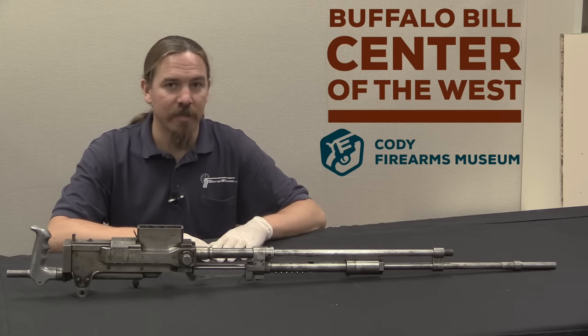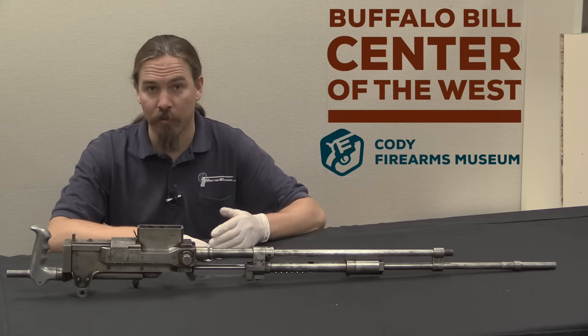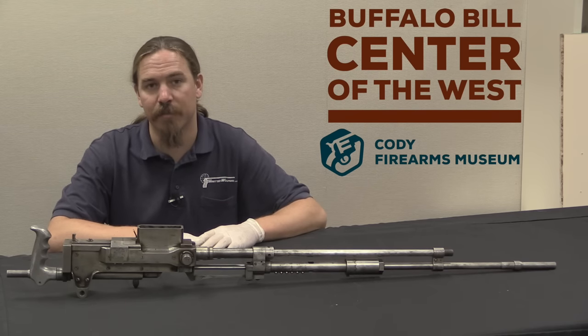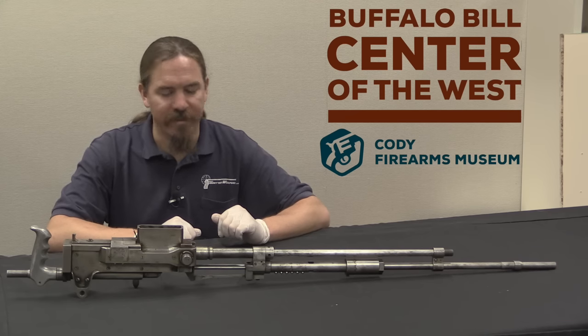Apparently Hudson was basically a travelling salesman. And when World War One broke out he was too old for military service, but he wanted to do something towards the war effort, so he decided to invent his own machine gun.